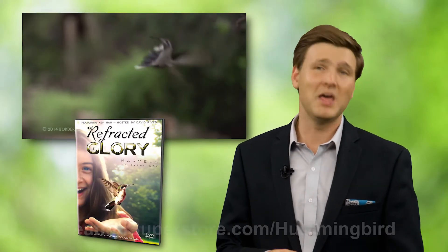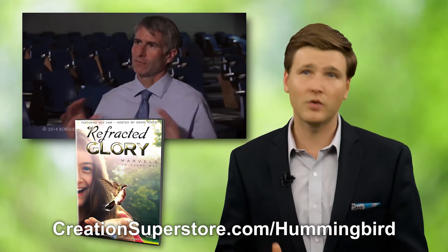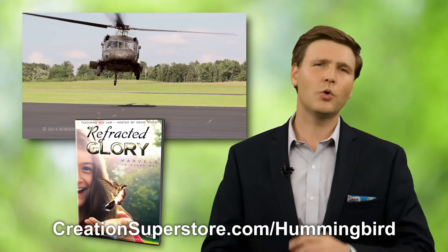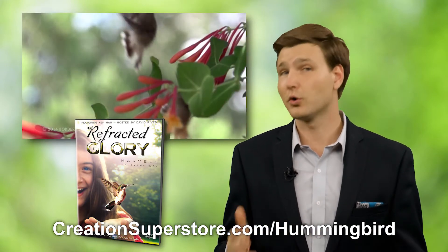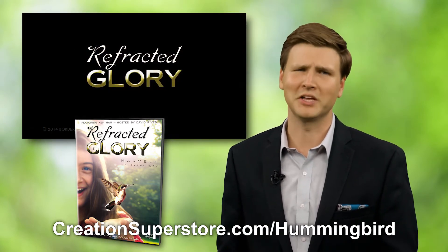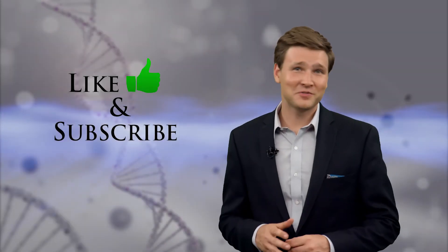If this fascinates you, you should really consider getting a copy of 'Refracted Glory,' the hummingbird documentary. It's an hour and a half with an original music soundtrack, slow-motion video of hummingbirds in flight, and details about how these creatures didn't happen by chance. I was asked to host it, and we go on location around the country to study these birds. Check out the award-winning DVD at creationsuperstore.com/hummingbird.